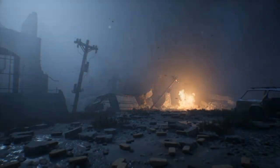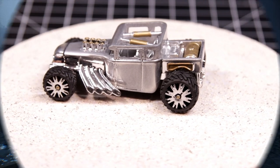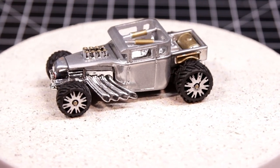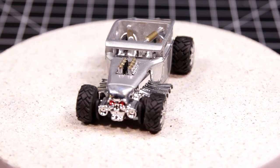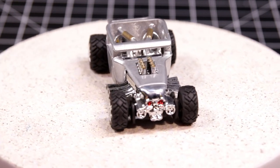I knew immediately what I wanted to do with it. My quest was to make a Terminator Bone Shaker — calling it a 'Bonerator' had certain blue leanings, so I figured 'Term Shaker' would be better. My original thought was to paint it with the ink from a Molotow pen.